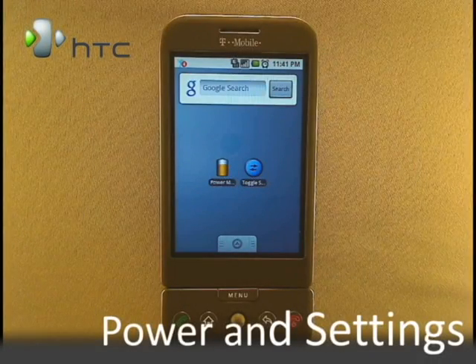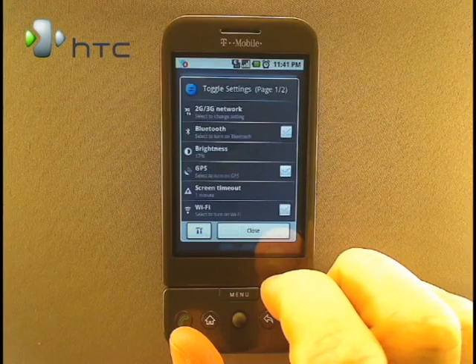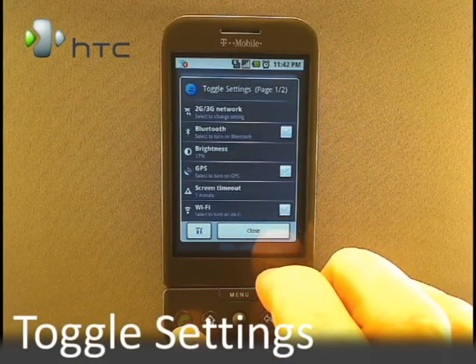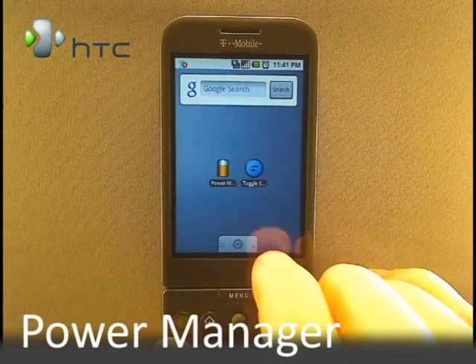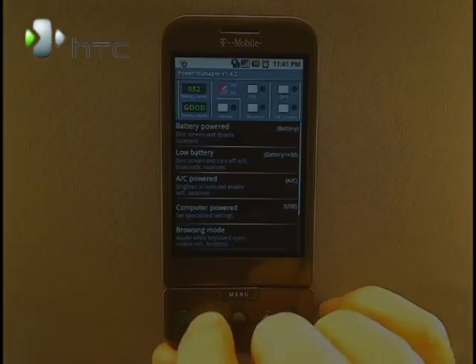Hi, I'm Mike Benton for HTC and in this video we're going over two powerful settings and power management applications for the G1. While each is just as good by itself, they both serve different audiences. Toggle Settings is for those of us that like to adjust settings on our own but want to do so quickly. With PowerManager, you can use the pre-installed profiles or create your own so your G1 will automatically change settings based on different triggers.